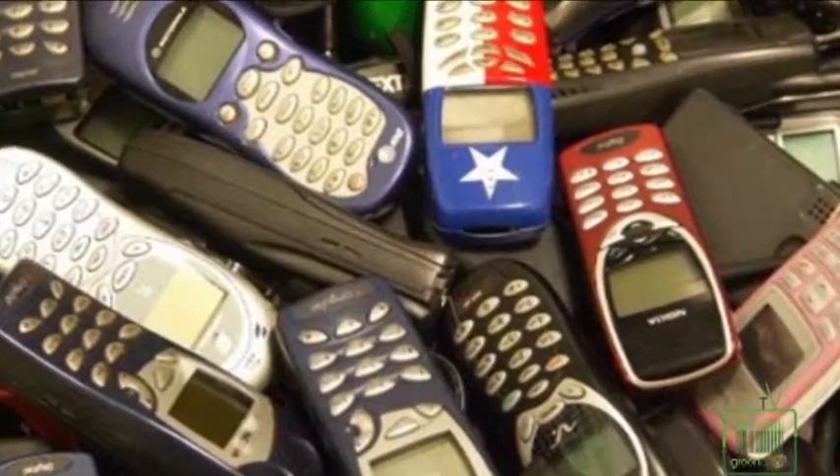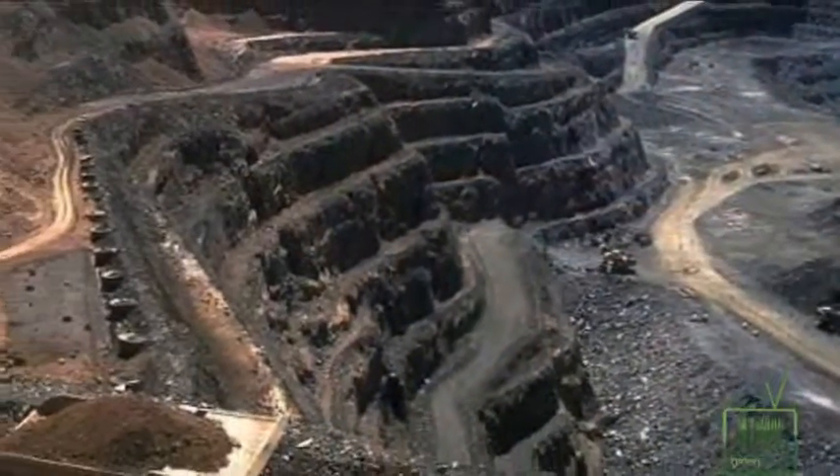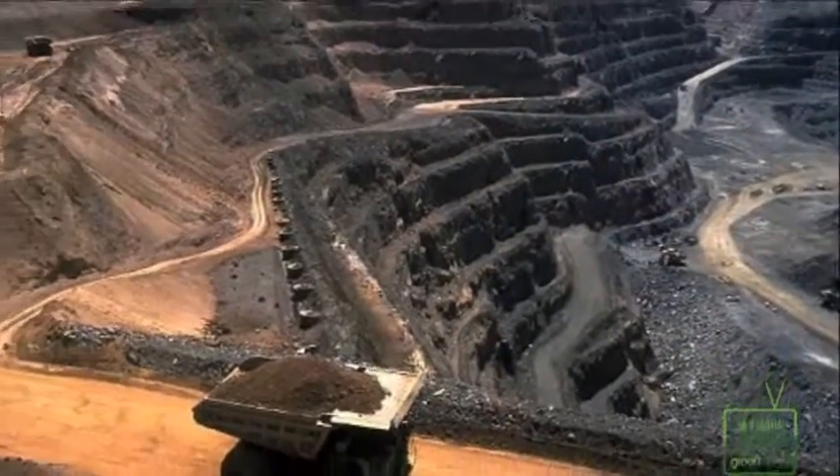An amazing statistic is that the 17 metals that can be reclaimed out of that little phone that fits in your back pocket equate to a pile of toxic mining waste that would weigh about 6,500 pounds — that's three and a half tons of dirt, about the size of a VW Bug. That's the mining impact of putting a phone in your back pocket.